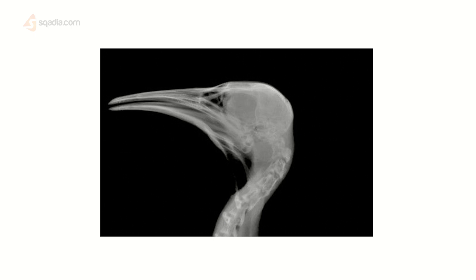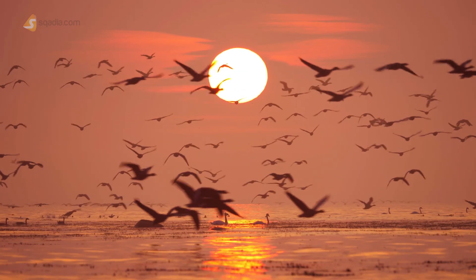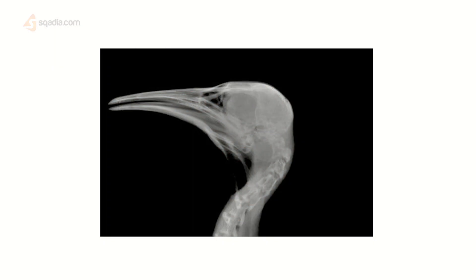So in Canada, where I come from, we have these birds called Canada geese, and every fall and every spring you can see them traveling in V's north and south. What helps them travel? It's these magnetite deposits in their ethmoid bone.